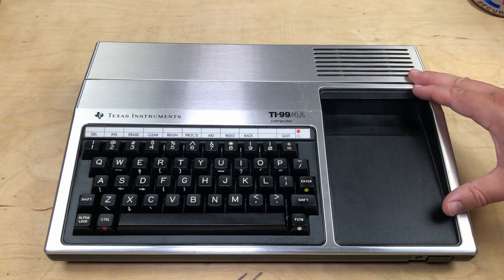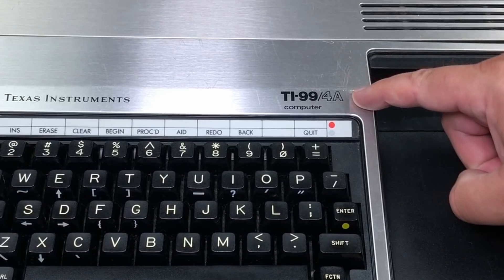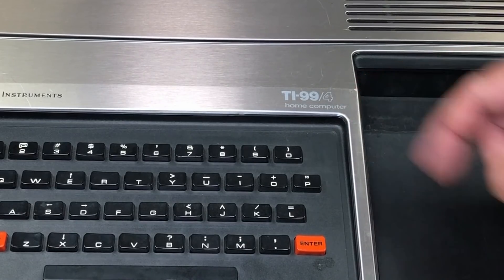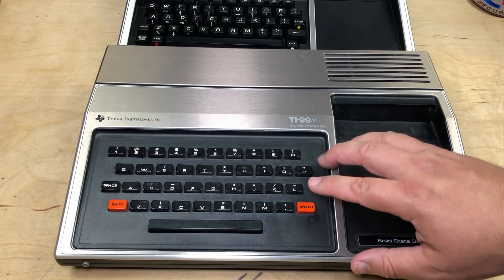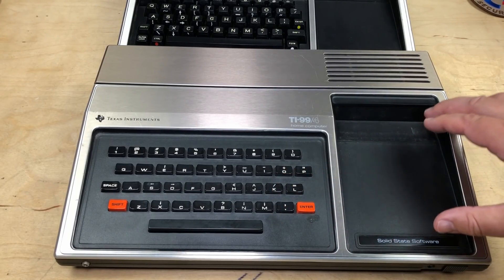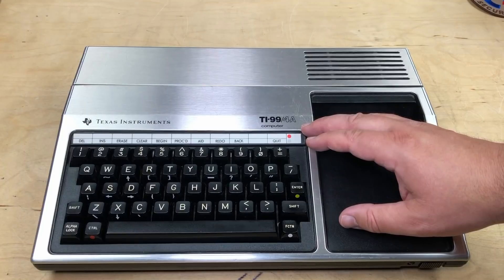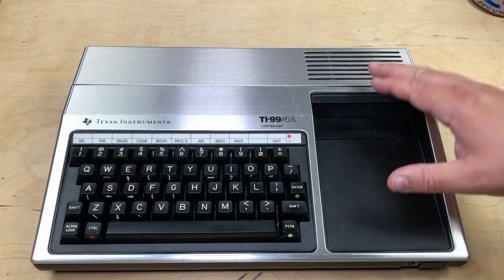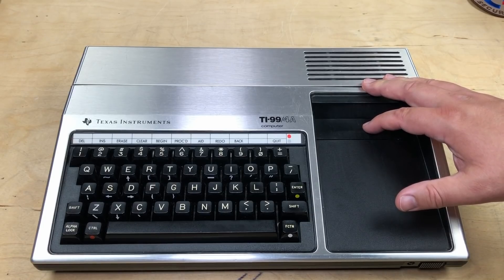Now, this actually wasn't TI's first entry into the home computer market. Before the TI-99/4A, in 1981, they had released the TI-99/4, which in most ways is a very similar machine, very similar case. The most noticeable difference is that the 4 had a cheaper chiclet-type keyboard. It also had a similar but somewhat inferior graphics chip, lacking a bitmap mode. So the TI-99/4A introduced a better keyboard and also a much lower introductory price, which dealt with much of the criticism of the original TI-99/4.